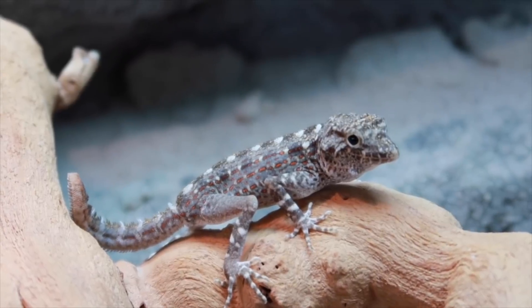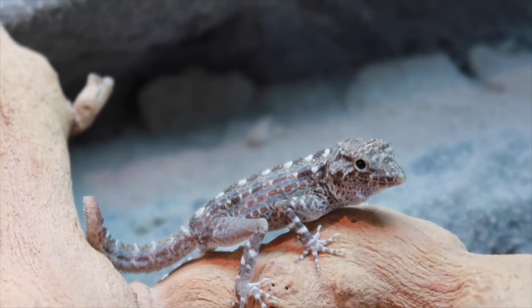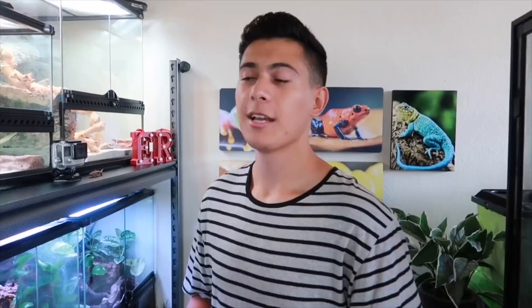Such an underrated gecko — maybe because they're rare. So many people in the reptile hobby don't have them, so don't worry guys, I'm here to teach you about these awesome geckos.